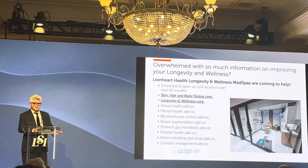We're offering skin, hair, body toning, sexual health, and drug health, and then for special clients, a healthspan optimization protocol. Thank you.